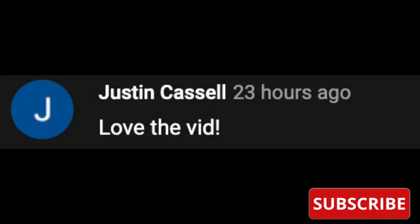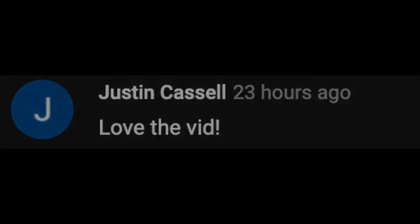Before we start, I would like to give a quick shout out to Justin, who has been very supportive in the comments. Like, comment, and subscribe, and you can be featured in the next video.